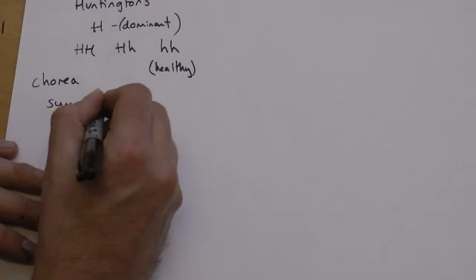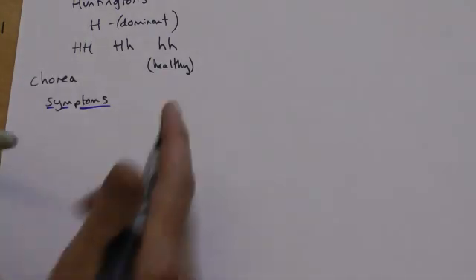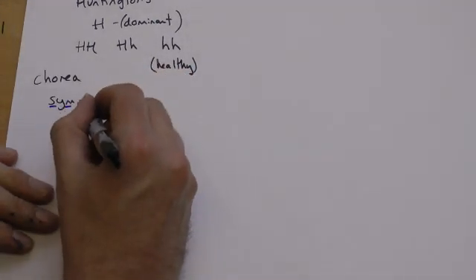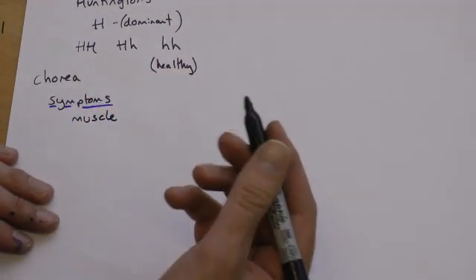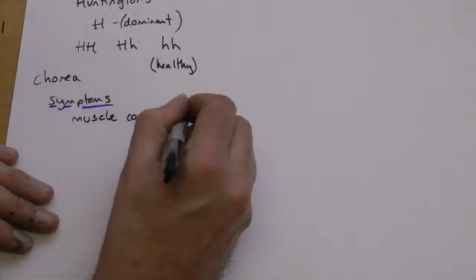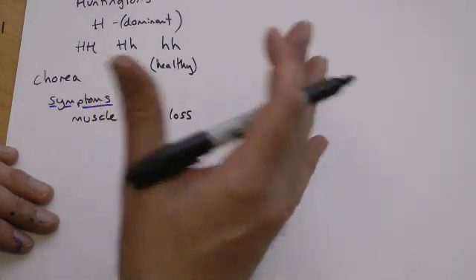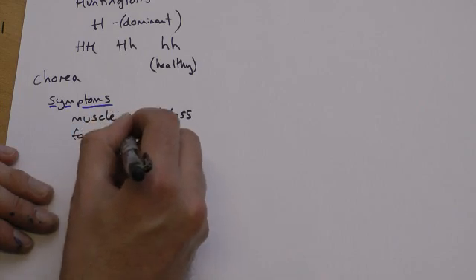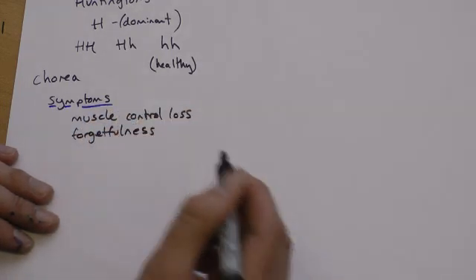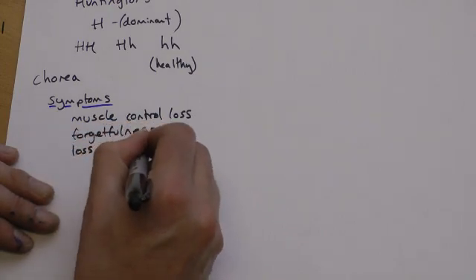The symptoms of this — and you do have to be careful not to mix this up with cystic fibrosis, which I'm going to come to in a second. Symptoms include: the original symptoms tend to be loss of muscle control. This might be the person not being able to control the muscles, shaking, perhaps losing balance, and things like forgetfulness would certainly come in later.